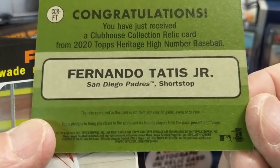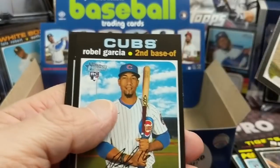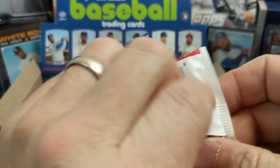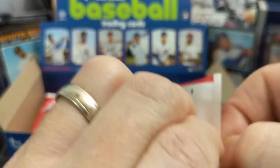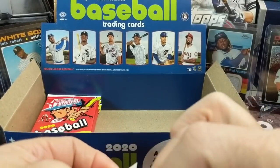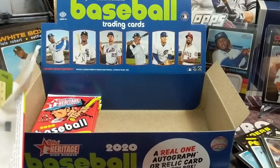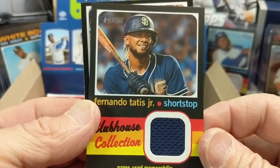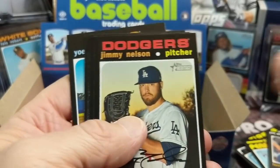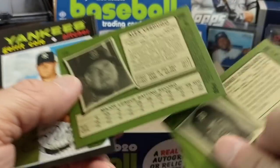Congratulations on the pull. This is probably not from any specific game or event. Actually, the front does say game-use memorabilia, so it is game used — they're just saying it's not from a specific game. He had to have been wearing this uniform in a game, which is pretty uncommon. You'd expect white and brown more than blue, so you could probably narrow it down to like five games, especially if it was from this year.